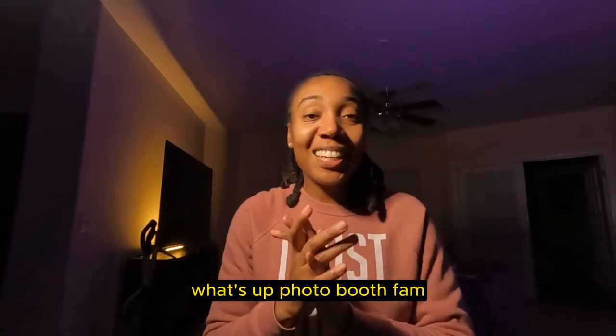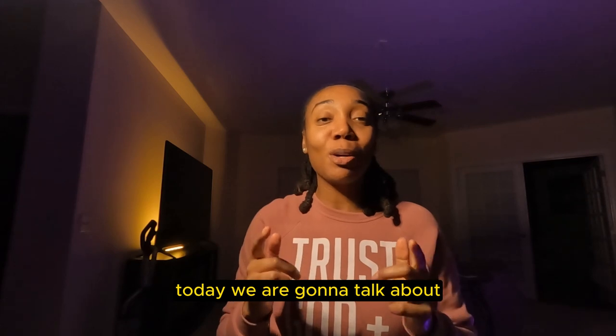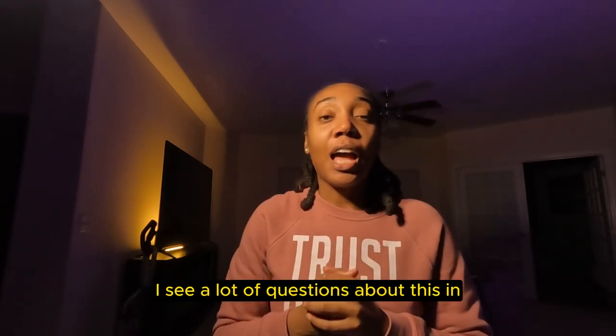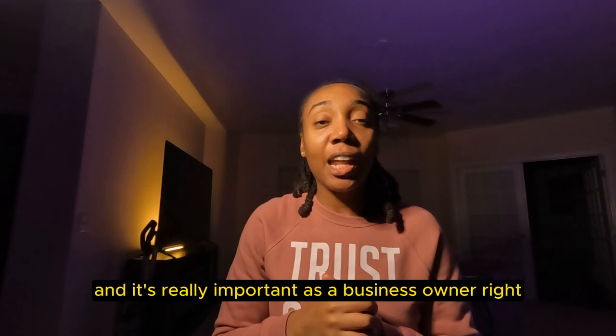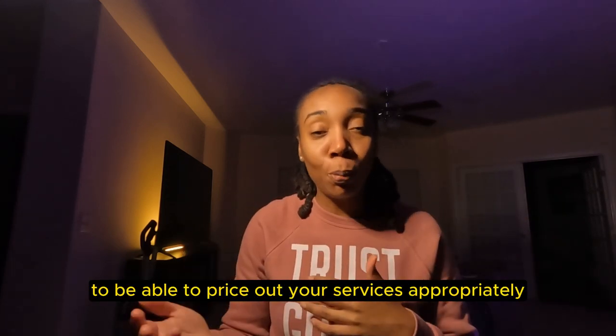What's up, PhotoBooth fam? It's Tiffany coming at you guys with another video. Today we are going to talk about how to price out your PhotoBooth services. I see a lot of questions about this in the Facebook groups, a lot of chatter. I get questions personally about it, and it's really important as a business owner to be able to price out your services appropriately.